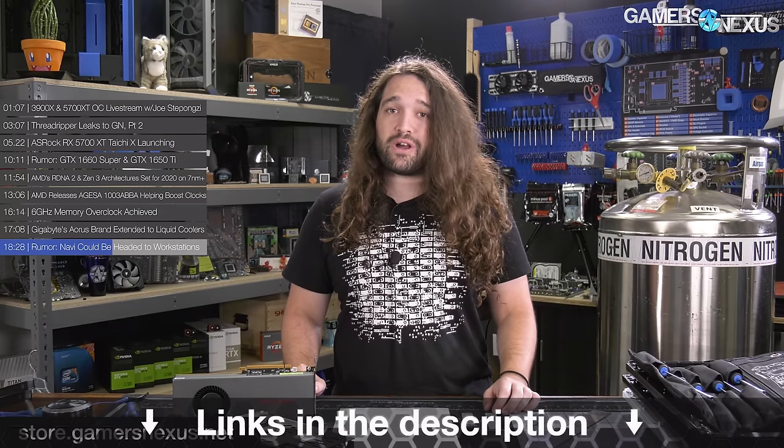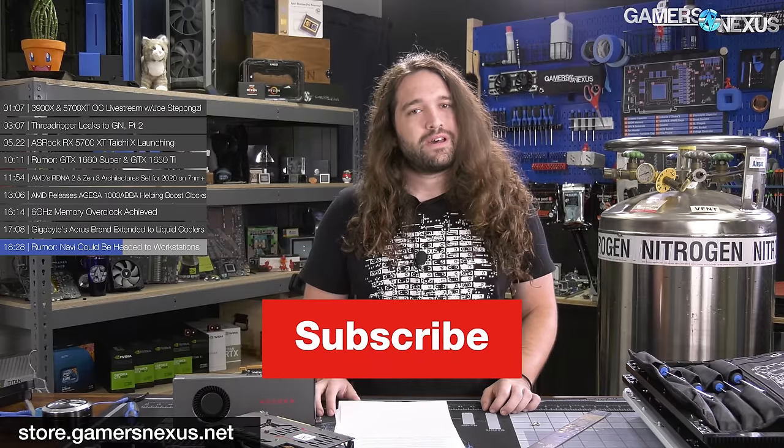Thank you for watching. Subscribe for more as always. You can go to store.gamersnexus.net to pick up a shirt, one of our mod mats, toolkits, or other apparel. And you can go to patreon.com/gamersnexus to help us out there as well. I'll see you all next time.